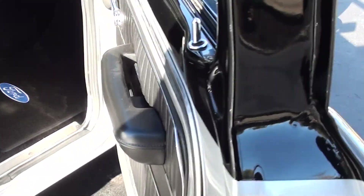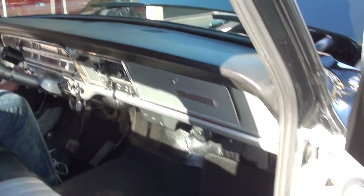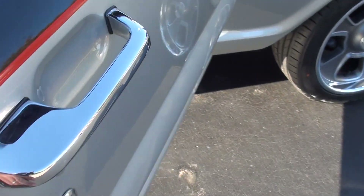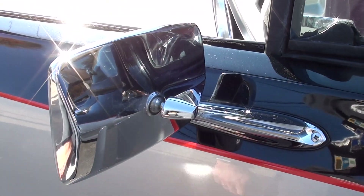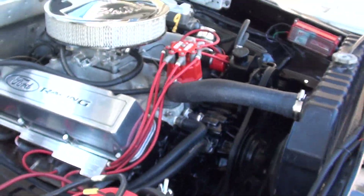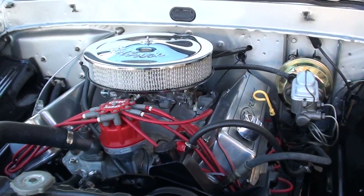You can fire it up. Dash pad's real nice. Good running 460 — this really runs and drives good.